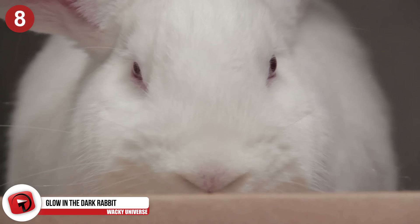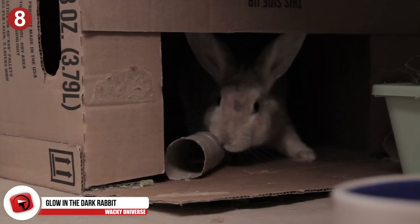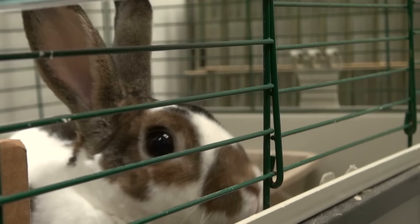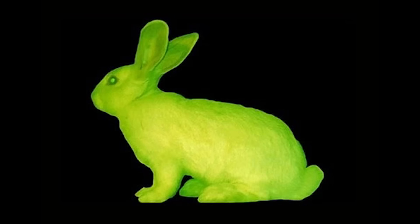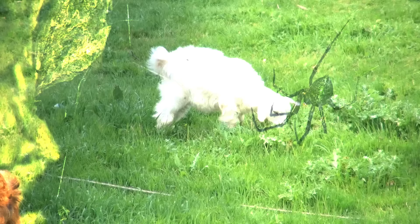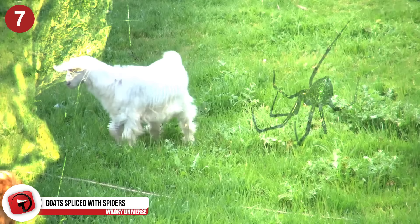Number 8: Glow-in-the-dark rabbit. Most genetically modified organisms have a scientific purpose in mind or a greater goal that usually justifies messing with something's DNA. However, Edward Keck used genetic engineering for creating works of art rather than for scientific research. His most notorious work was the glow-in-the-dark rabbit named Alba. It sparked a debate about animal rights, but Alba died before anything was resolved.